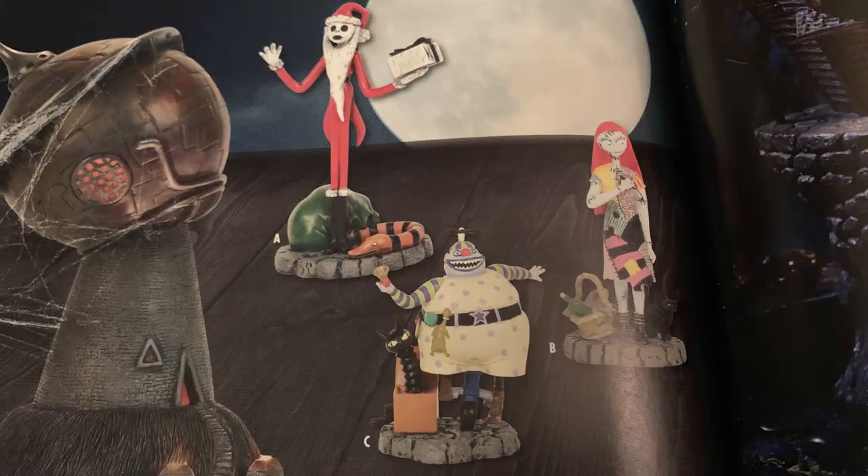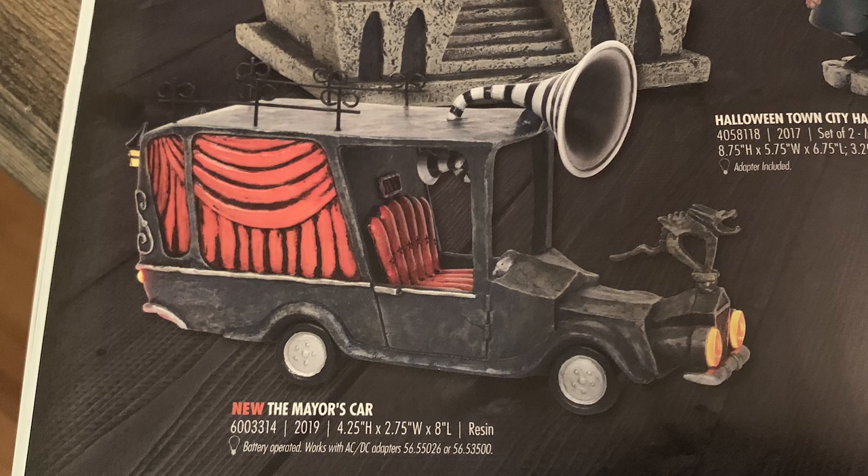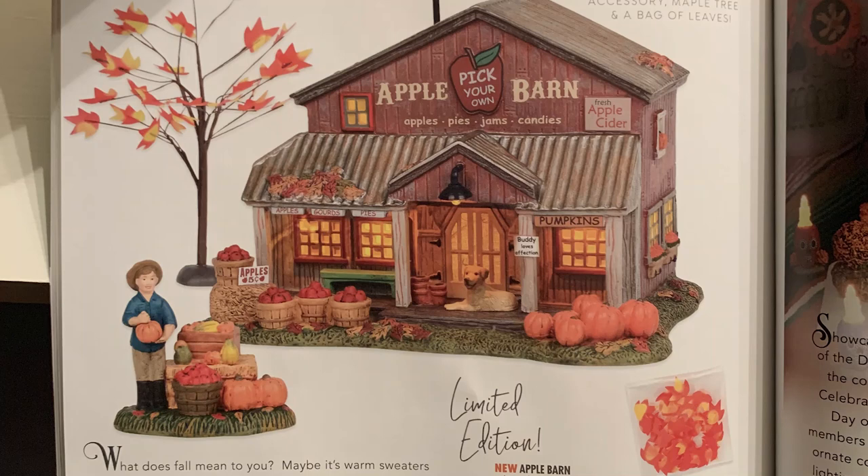The Nightmare Before Christmas is back — another really popular line from Department 56. New pieces this year include Jack Steele's Christmas, Sally's Date Night, Clown with a Tearaway Face, and the Mayor's Car. I'm not a huge Nightmare Before Christmas person myself, but many of my collector friends really love this line, so jump on it if you haven't already.